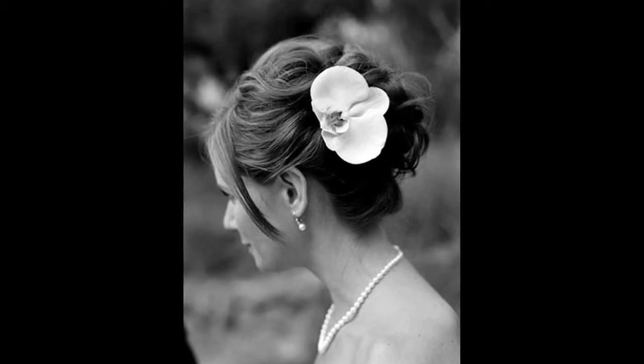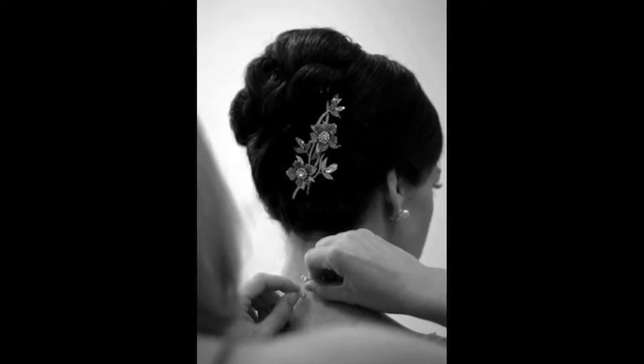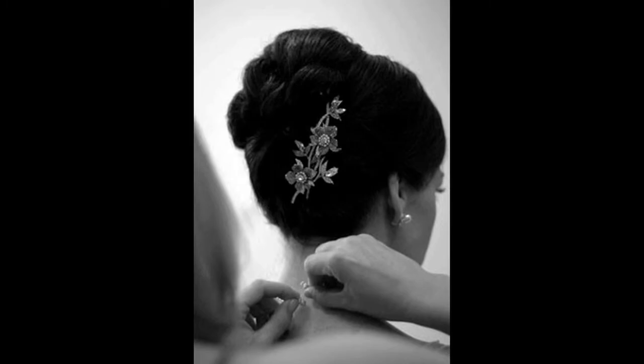Bridal hair accessories are hair pieces that go in your hair — whether it's a flower, a hair clip, a brett, or a sparkly pin. I've even had clients use their grandmother's brooches; a rhinestone brooch can be beautiful in somebody's hair.